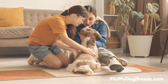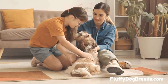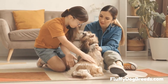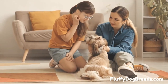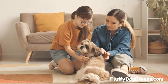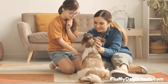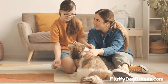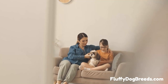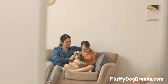When does the Shih Tzu coat shed a lot? There is only one time when you will see a lot of shedding in the Shih Tzu coat. That time is during the transition from the puppy coat to the full adult coat. All puppies are born with a single-layer coat that is softer, finer, and sparser than the adult coat. Shih Tzu will start shedding their puppy coat at six months old, and this process can last for three to six months.